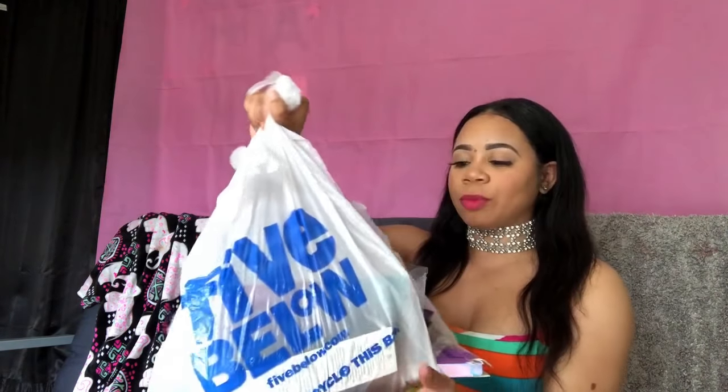This bag is falling apart — I have so much stuff — so let's get right into this video. All of these things that I purchased came from Five Below, so you can get it for five dollars or less.